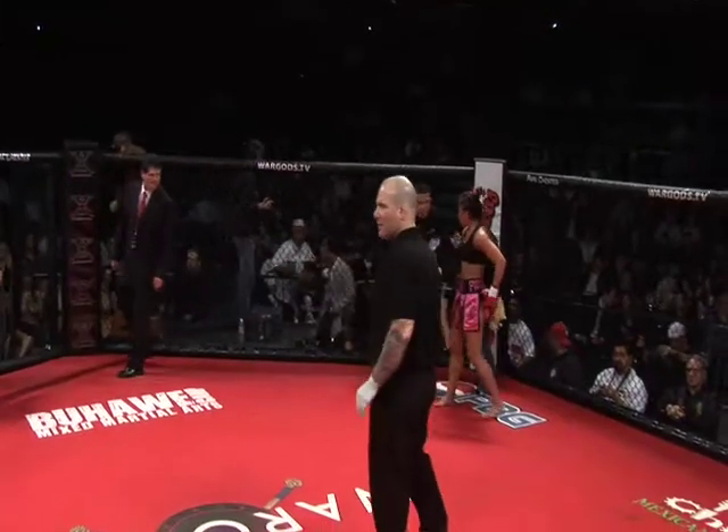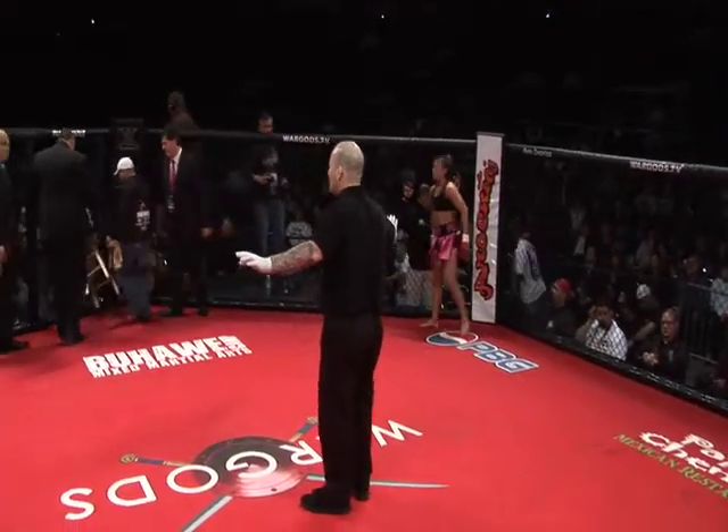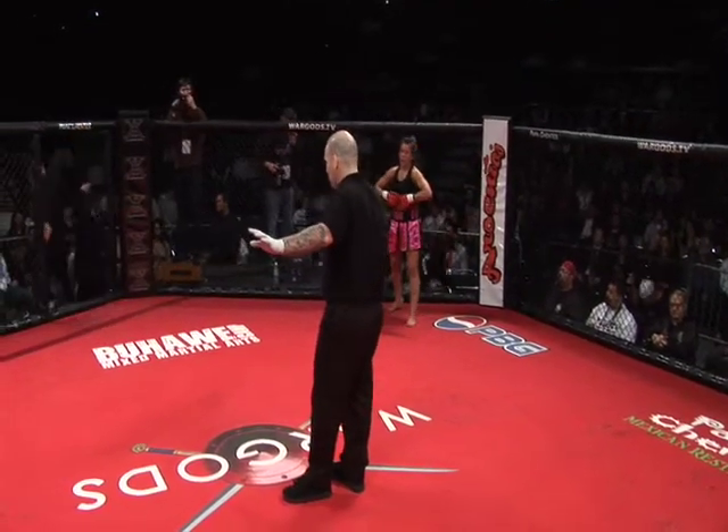Now, Zoila's corner should be telling her to circle, stay away, circle, stay away and strike. Keep long range, jab, use that jab, pump it out, pump it out, land the right hand and finish off with a kick.